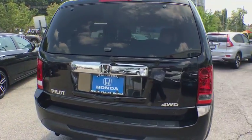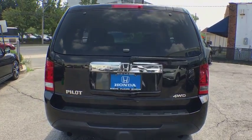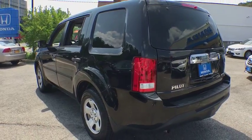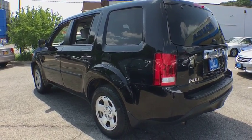Trip computer. Remote keyless entry. Overhead console. Tachometer. Brake assist. Panic alarm. Front bucket seats. Rear window wiper. Front reading lamp. Tilt steering wheel.